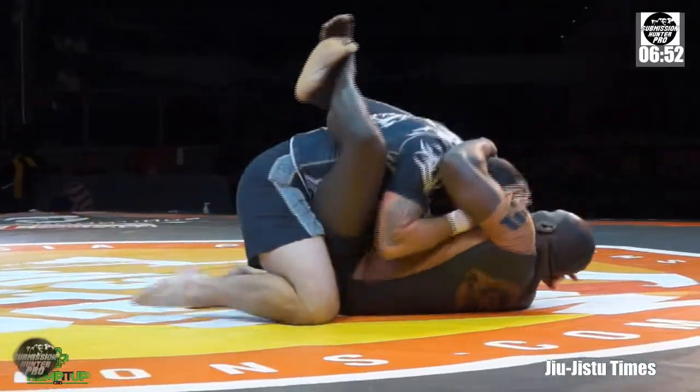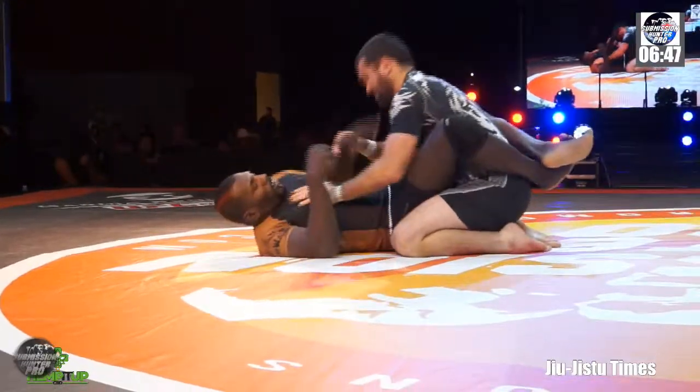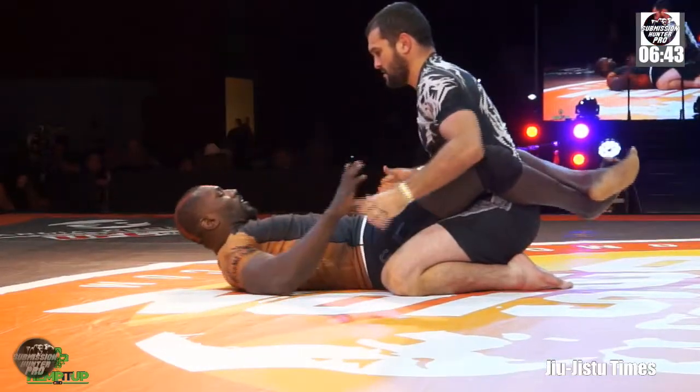Kimoy looked to posture up for a moment, possibly looking for a Kimura bump sweep. Roger doing a great job, though, just keeping strong posture and a good base.